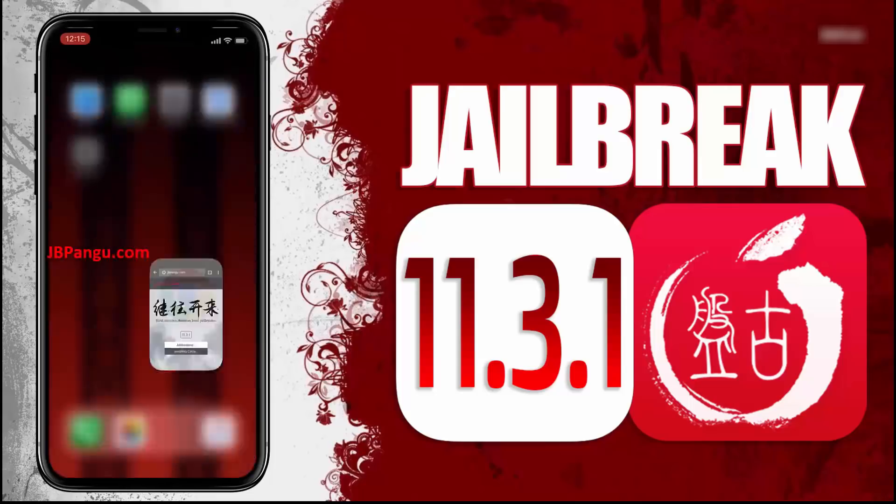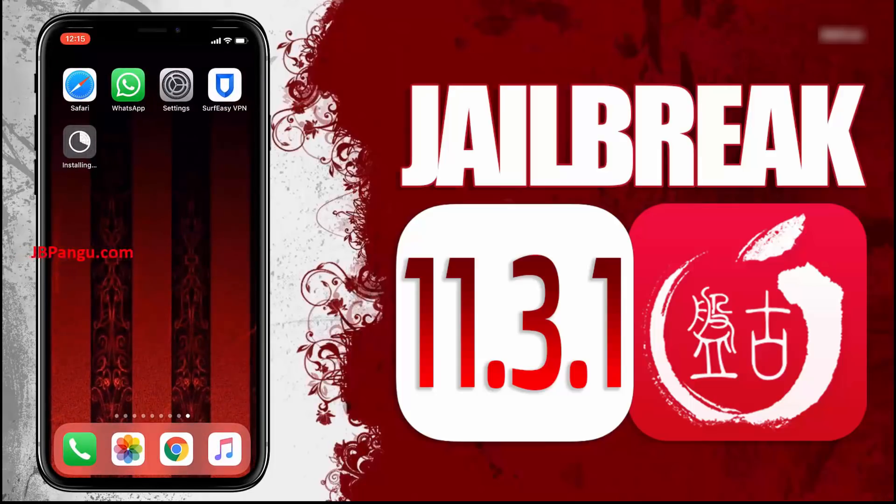It says the Cydia is now being installed. You can check this on your home screen. There it is — Cydia has been successfully installed through the other app it was bundled with. And now this iPhone X is jailbroken again using Pangu.